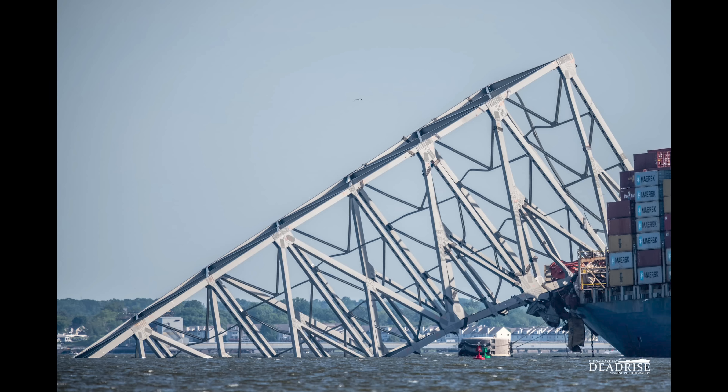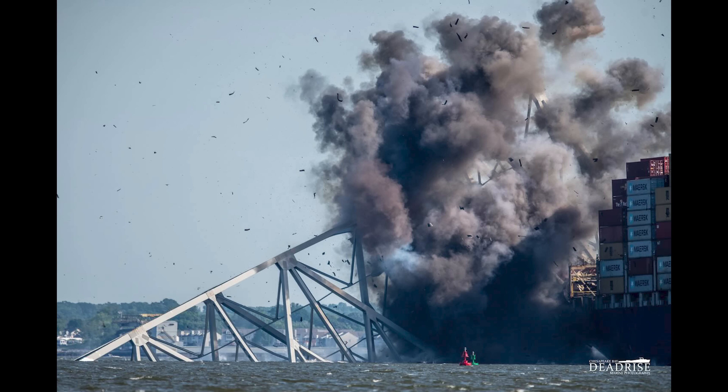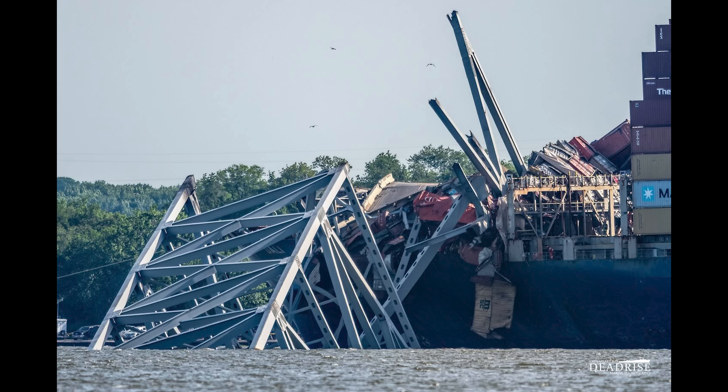Here are some great shots that Mark over at Deadrise Marine Photography got. You can see a great before shot, and then he also got a shot during the explosion. And then here's the photo of the aftermath of the explosion where the truss had already fallen off of the bow.